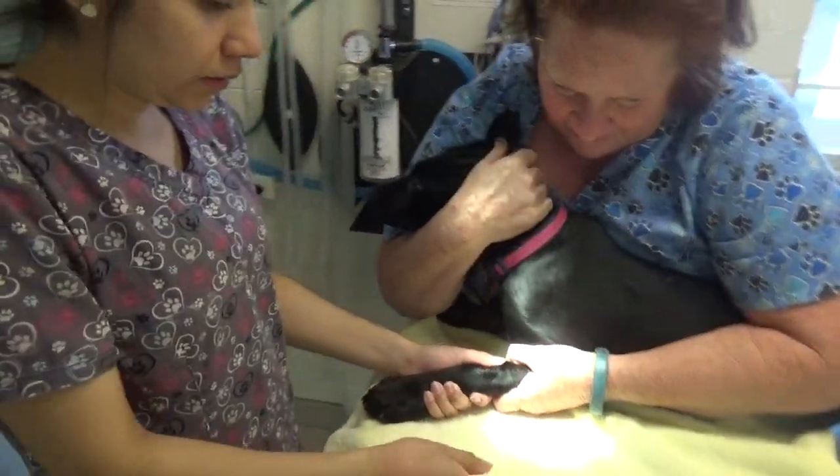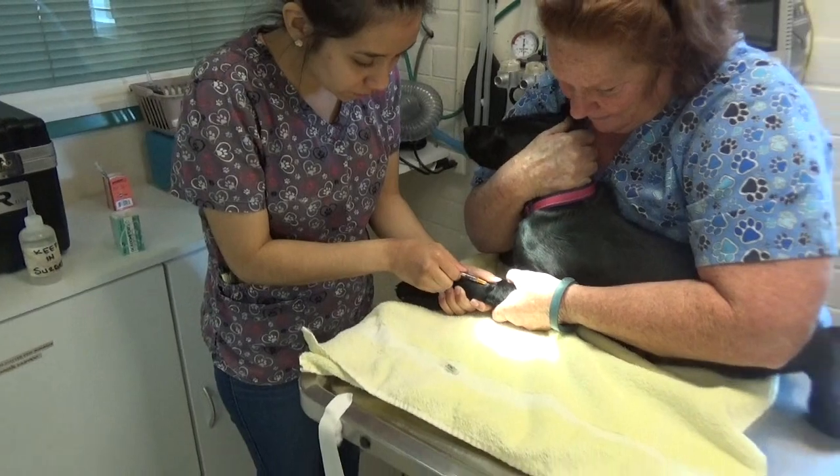So we'll see how Sadie takes this injection. This is an injection of Dex Dormitor.